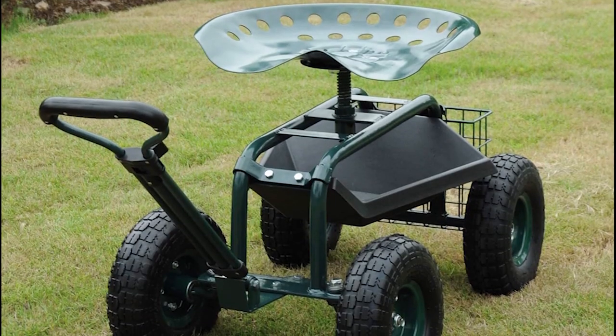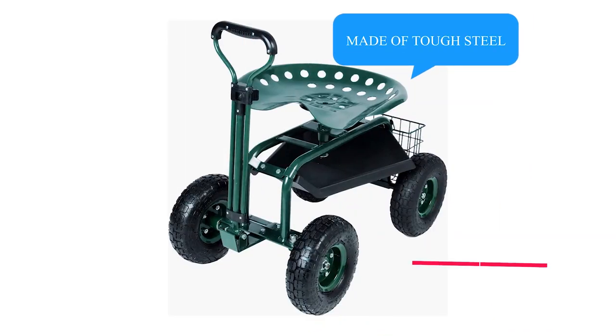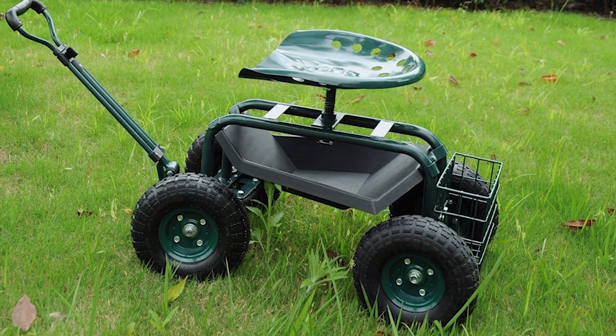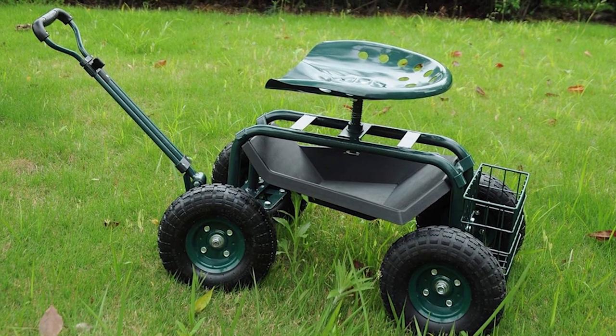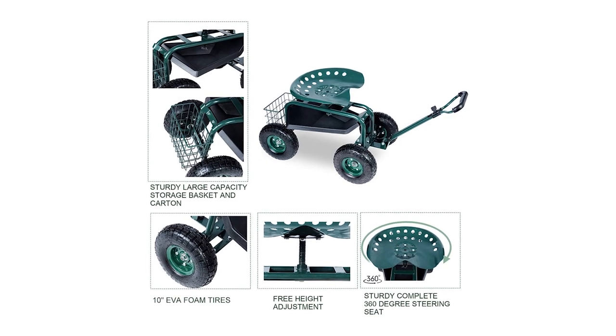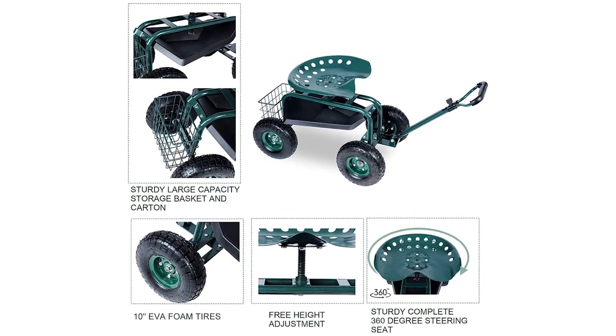Karmus Steerable Garden Stool Cart. The Karmus Steerable Garden Stool Cart is a super-strong gardening tool. It's made of tough steel that won't rust and can hold up to 300 pounds. It rolls on four big rubber wheels and has a handle to steer it, so it's easy to move around your bumpy yard. It even has a big basket to keep your gardening stuff handy, and the seat is bigger and more comfy than most others.